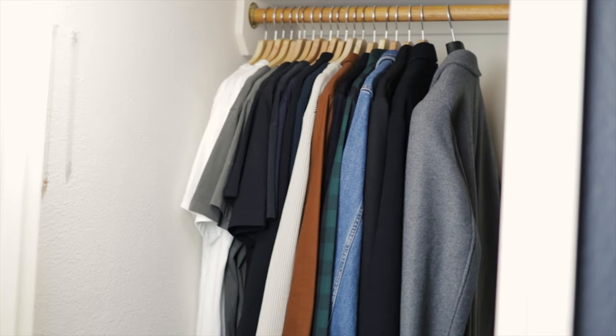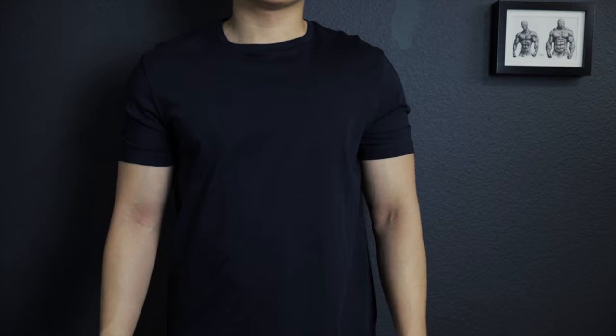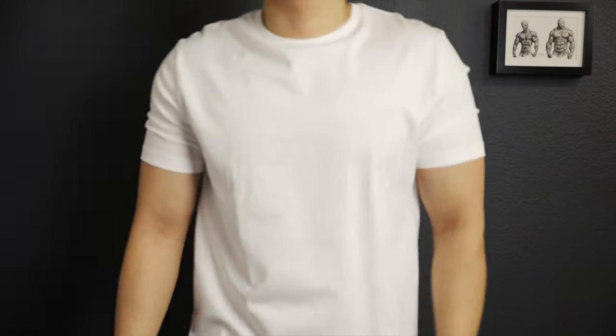With that out of the way, let's take a look at the wardrobe. We'll start with t-shirts as they're the base layer to almost every outfit. I have one t-shirt in navy blue, three t-shirts in black because it's what I like to wear the most, two in gray, and three in white.